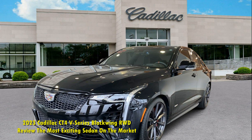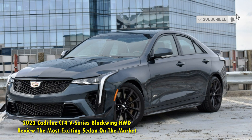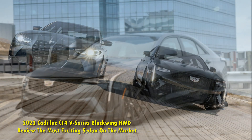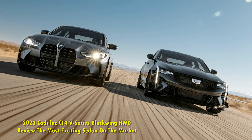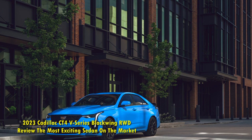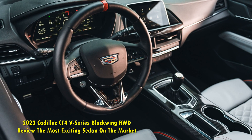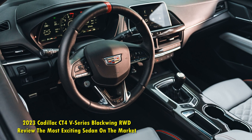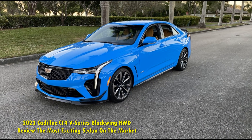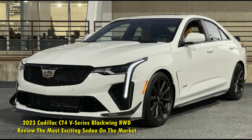The engine delivers 472 horsepower and 445 pound-feet of torque at just 3,500 RPM. Best of all, the power goes straight to the rear wheels, and with a press of a button you can turn traction control off — we'll leave the rest to your imagination. Don't mistake the CT4V with the CT4V Blackwing, however. The Blackwing sports the engine mentioned above, but the CT4V comes with a four-cylinder turbocharged engine that delivers 325 horsepower and 380 pound-feet of torque — a huge difference.